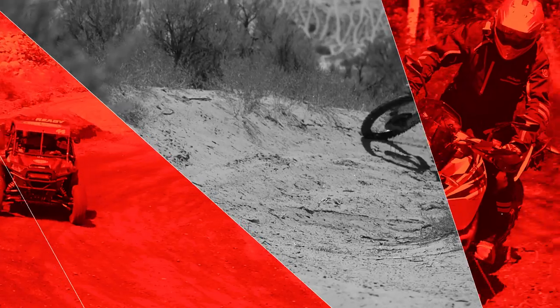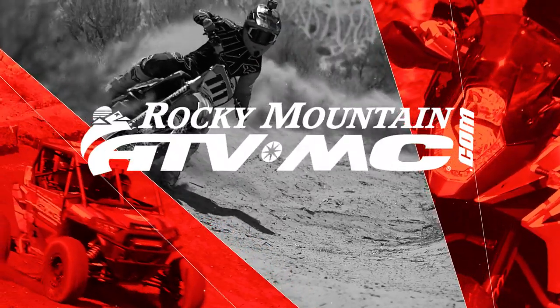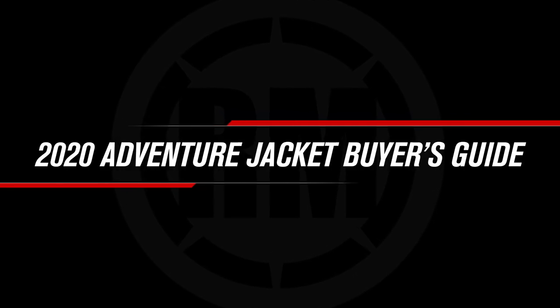Hello everyone. I'm Chase of Rocky Mountain ATV MC and this is our Dual Sport Adventure Jacket Guide for 2020. Alright everyone, thanks for checking in.